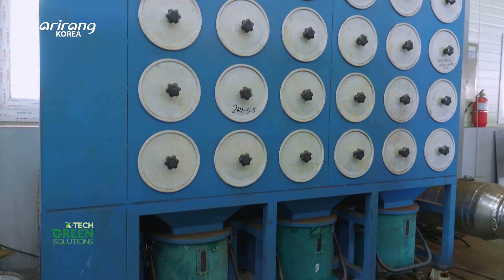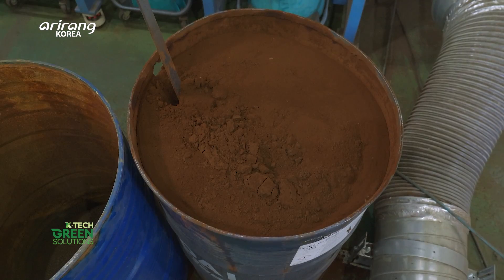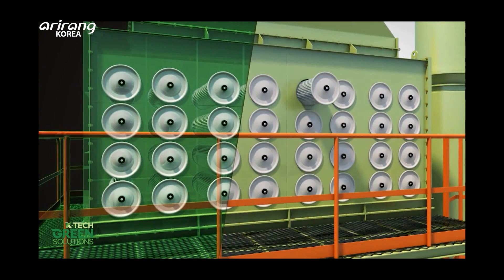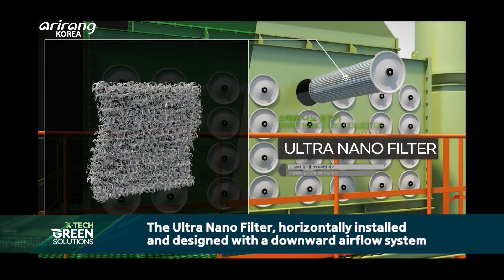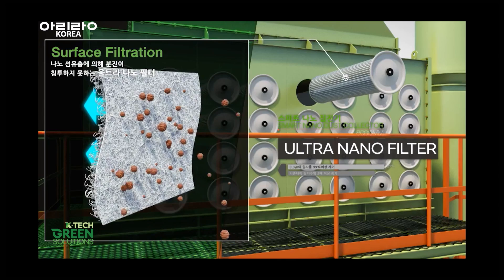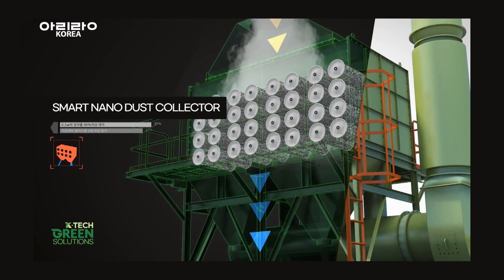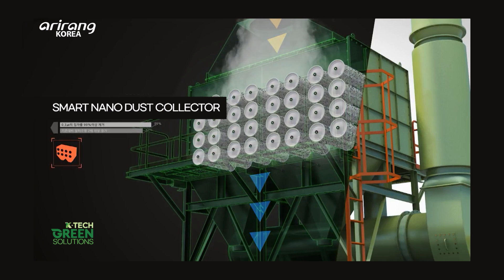The contaminants captured by the dust collector can be easily disposed as they accumulate in a one-touch detachable dust box. When compressed air is sprayed onto the surface of the ultra-nano filter, the captured particles on the filter surface fall downward. This prevents the dust from attaching to the filter, ensuring long-lasting use without clogging or damage to the filter.